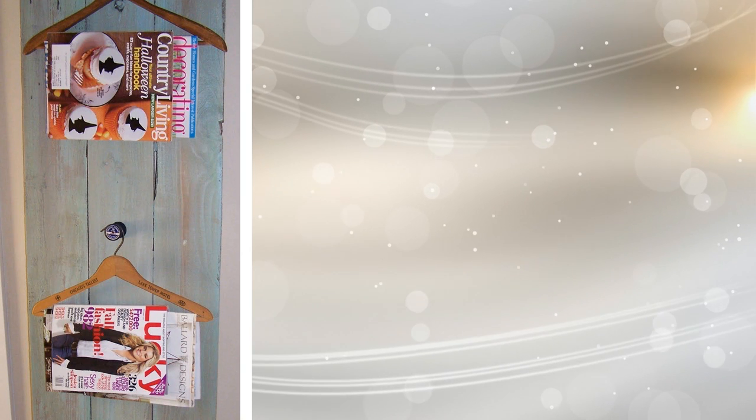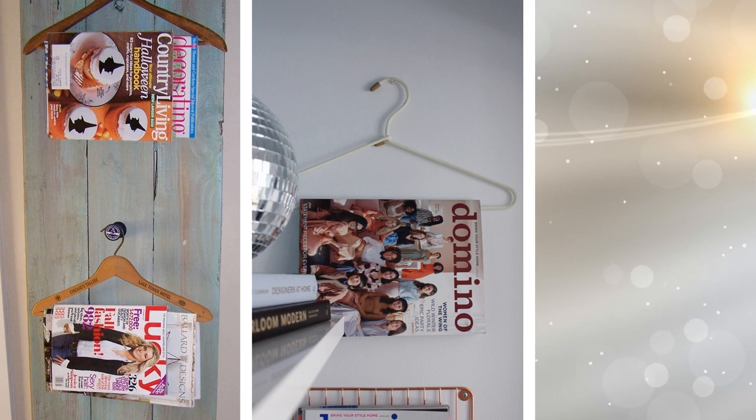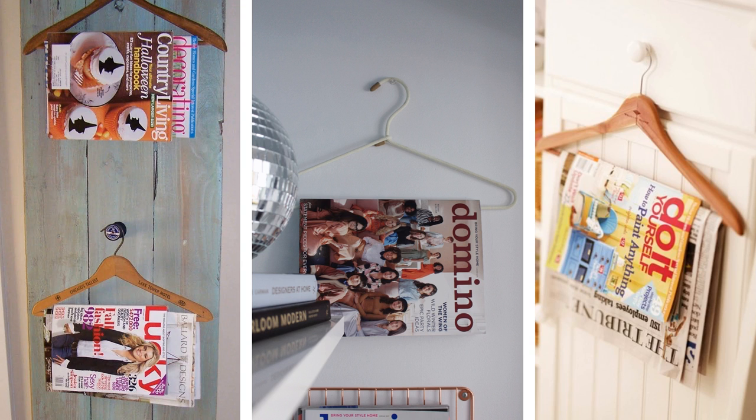17. We've all done it — read magazines in the bathroom. Where to put them, though? Instead of wasting a whole basket on magazines and taking up floor space, hang them. Use a hanger that you'd normally use for clothes and hang your magazines from it. They will be within reach the next time you want to read the latest celebrity gossip while in the bathroom.